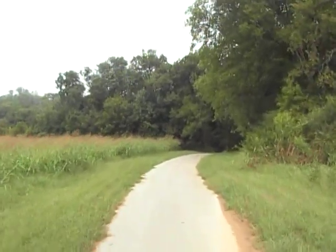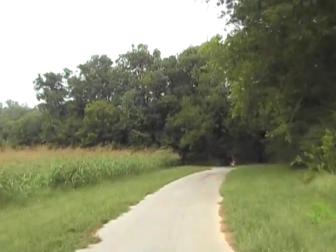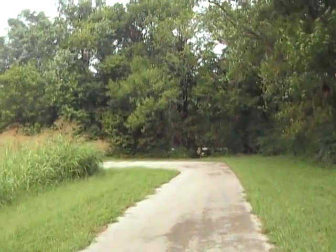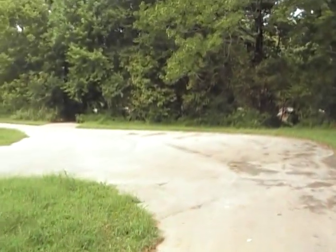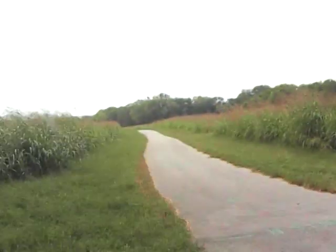Right down here in front of me, I'm approaching these trees before the trail enters and exits — that's the Weldon Peak Park boat ramp area. There's another trail right there that goes through the middle of the field.